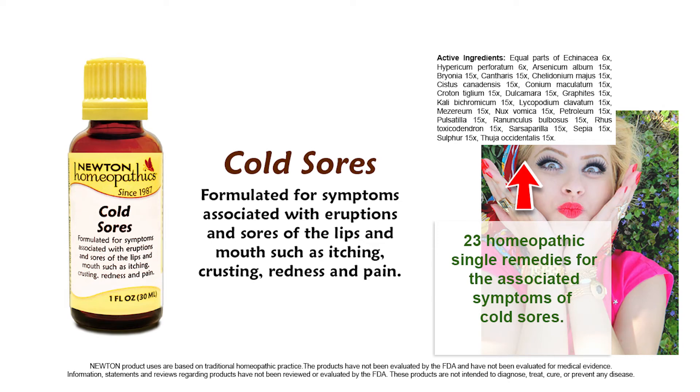Newton Homeopathics has formulated Cold Sores for symptoms associated with eruptions and sores on the lips and mouth, such as itching, crusting, redness, and pain.